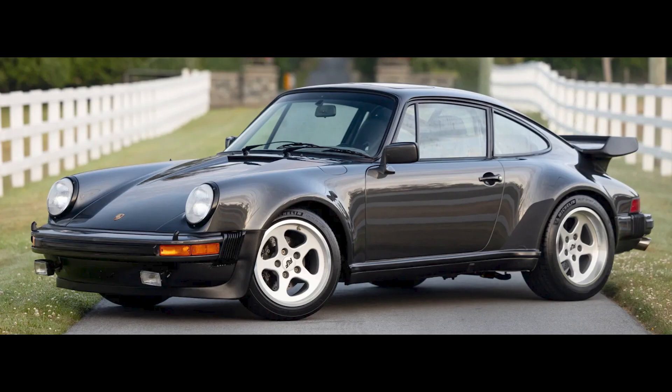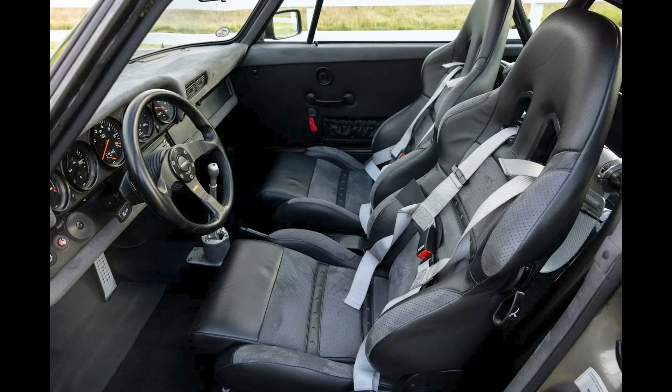An anthracite gray modified 1978 930 Turbo with 48,000 miles, presented by a good seller, sold for $112,000. I really liked the look of this car. This was likely a fair sale. I'll show more and talk about this turbo in today's short video.